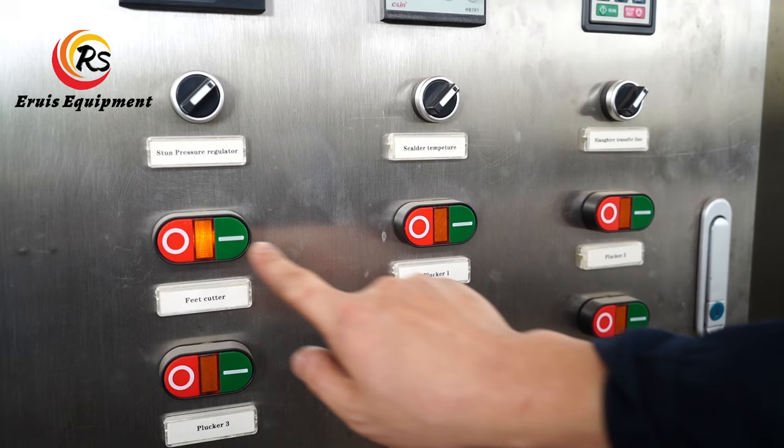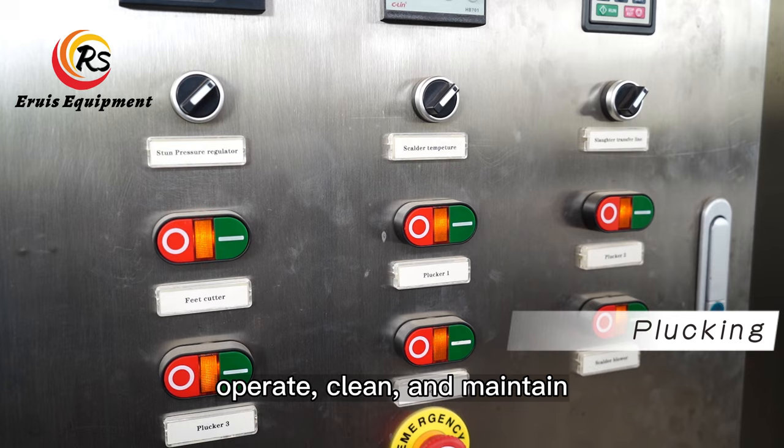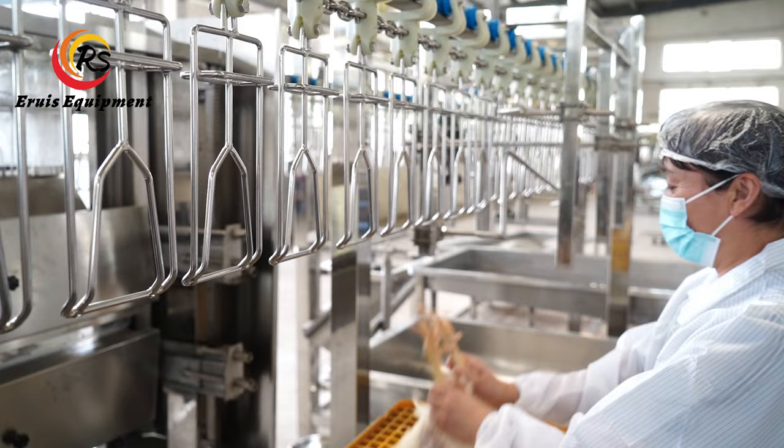The equipment is easy to move, operate, clean, and maintain. Overall transportation only needs a 40HQ container, and the equipment features a rational design.